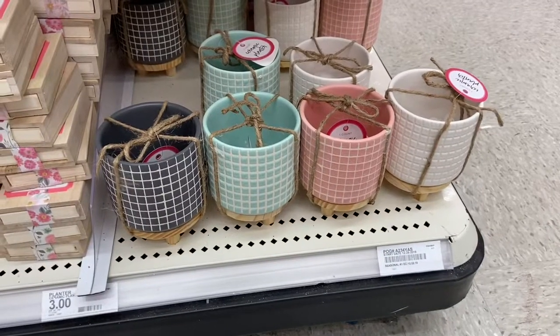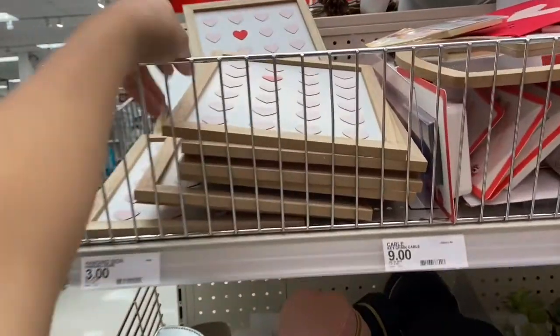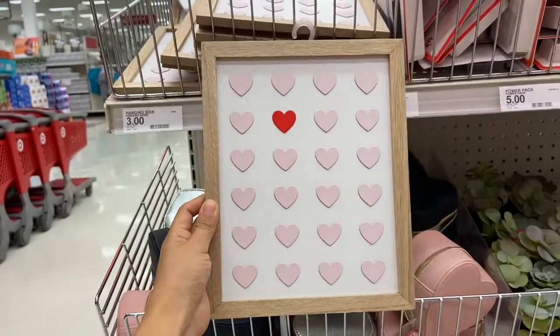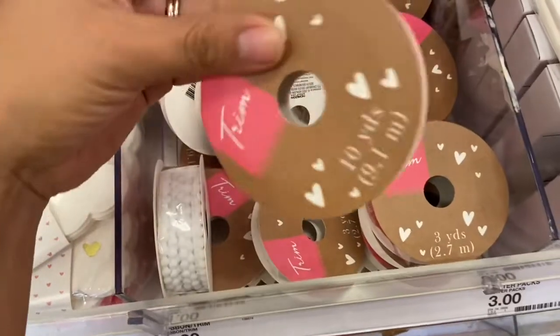Target also carries some really pretty ceramic planters for five dollars each. And I am just a sucker for wood signs — I am loving this Valentine's Day hanging sign. I'm loving all the little hearts, and this sign is three dollars.